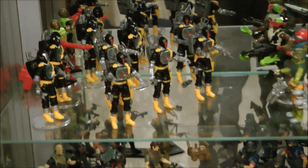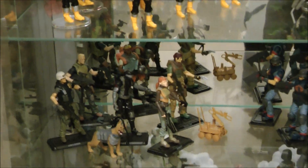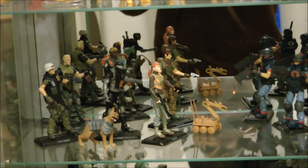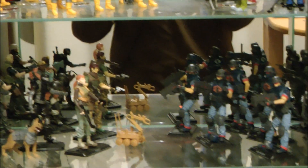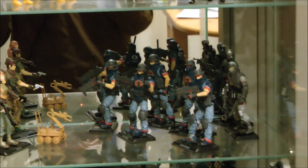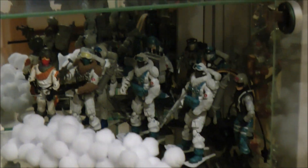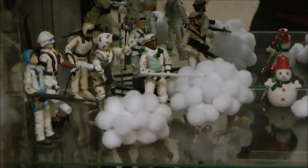We also wanted to try to group the Joes together with similar types of characters, and the same for the Cobras. On this particular shelf you've got the G.I. Joe Renegades — Joes on your left, Cobras on the right-hand side. As you pan down, you'll see the Cobra Snow Troops, the nice Vipers, the Snow Serpents. As you pan over to the left, past the snowman, you'll see one of the Snow Joes.